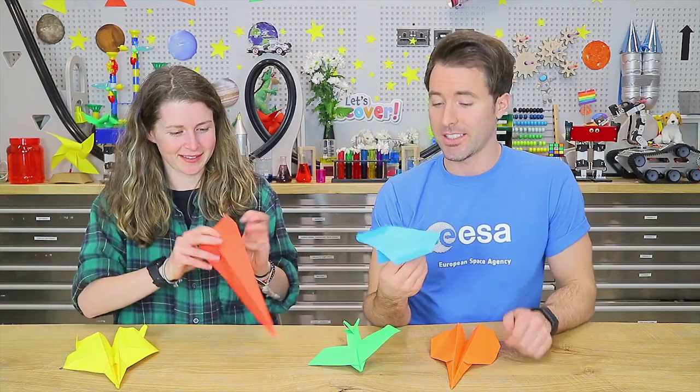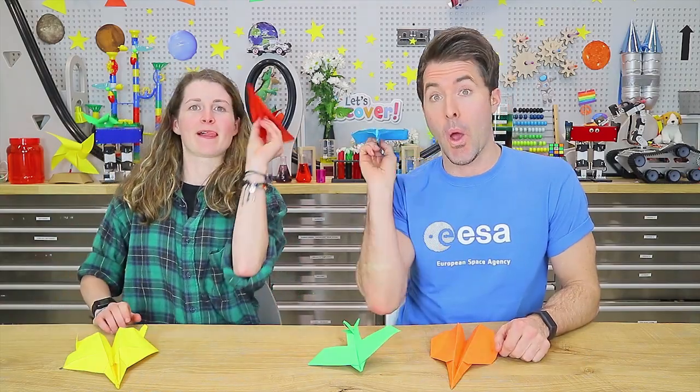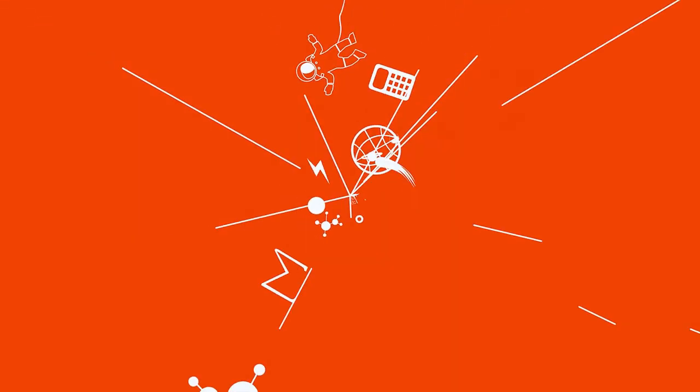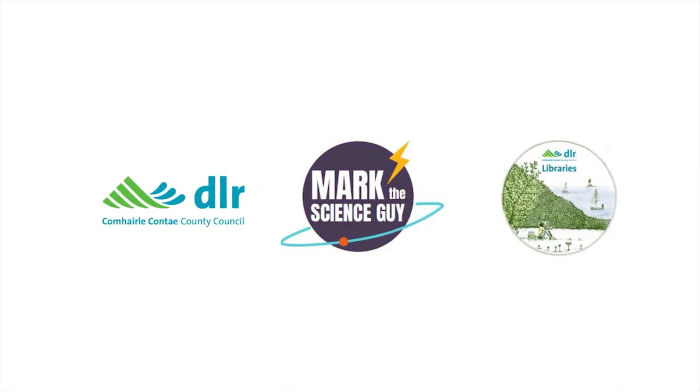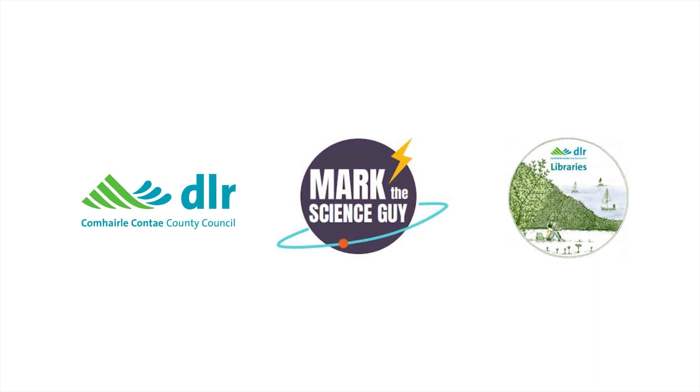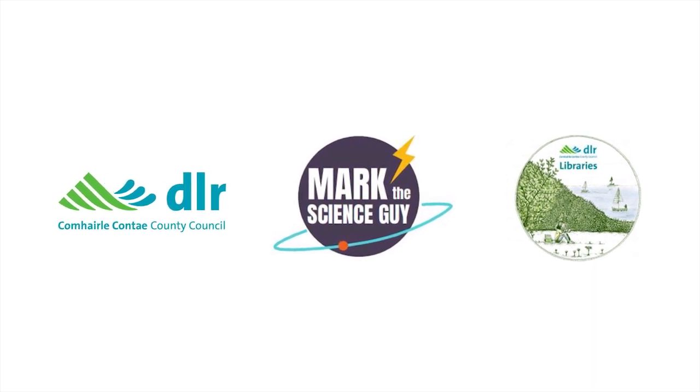I think we need to practice a little bit more. This video series is brought to you by Dun Laoghaire-Rathdown Libraries, in association with Mark the Science Guy.